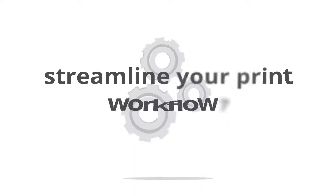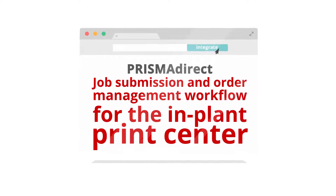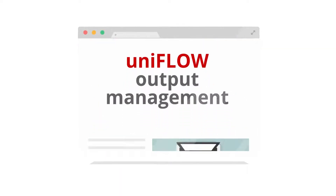How can you help create a simple option for everyone and streamline your print workflow? By integrating Canon's Prisma Direct job submission and order management workflow for the in-plant print center alongside UniFlow's output management for the office fleet.